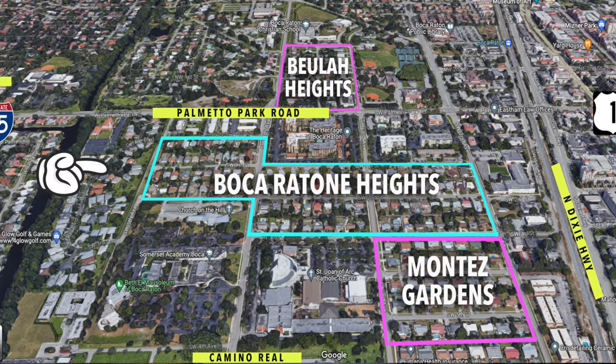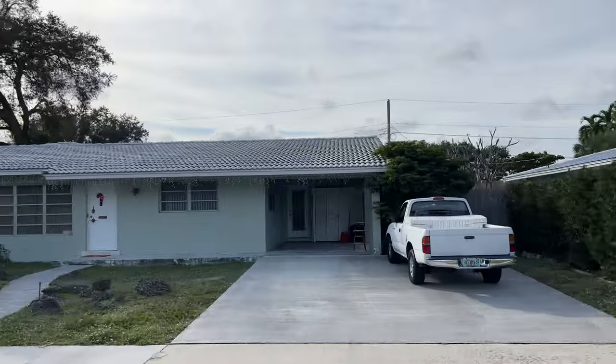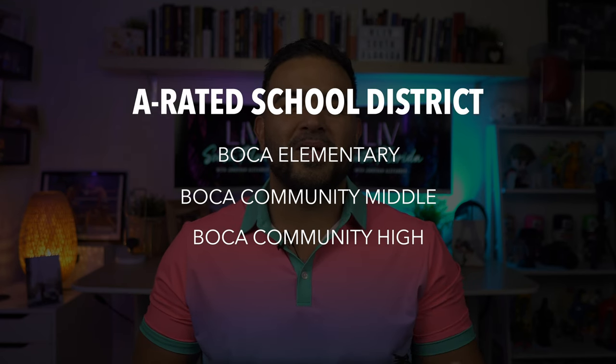Finally, we are at our last neighborhood: number eight, Boca Raton Heights. Boca Raton Heights is located between Palmetto Park Road and Camino Real, east of I-95 and west of Dixie Highway. If you add Montez Gardens and Beulah Heights, the area totals 207 homes. Prices range from $400,000 to over $900,000, and nearby waterfront areas go well into the millions. Listings in this neighborhood don't come up often and homeowners have lived here for quite some time. The average age of this community is 55 years old but it's all ages — some younger families with kids and singles as well. It's an open community with no HOA, excellent location where you can bike or walk to Meisner Park, just two miles from the beach. You're zoned for top schools: Boca Elementary, Boca Community Middle, and Boca Community High.